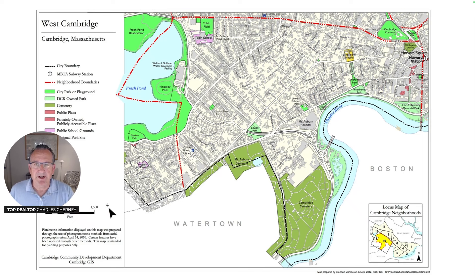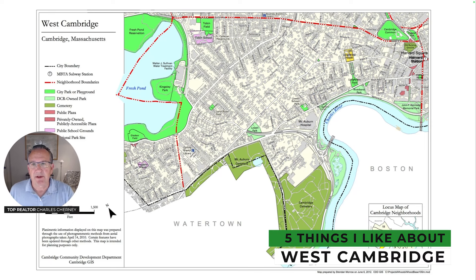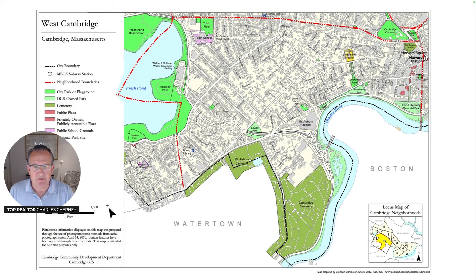Hi, Charles Cherney here. And in this video, I wanted to share five things I like about the neighborhood of West Cambridge in Cambridge, Massachusetts. We're looking here on the screen at the map of the neighborhood, which includes Harvard Square to the east and is bordered by Fresh Pond on the west and the Charles River and Mount Auburn Cemetery to the south. It's perhaps the most famous neighborhood in Cambridge, and I wanted to share with you five things I love about it.